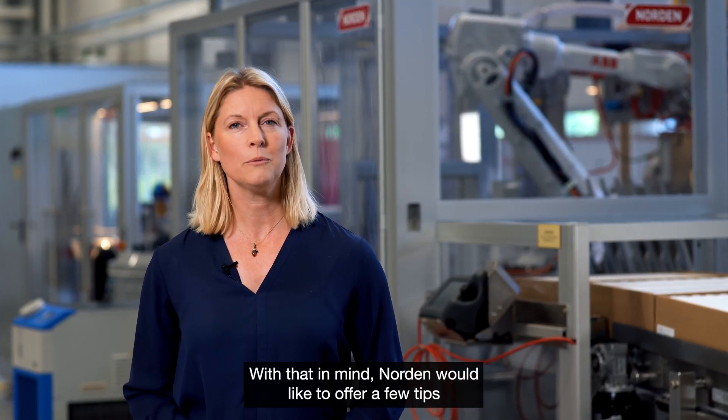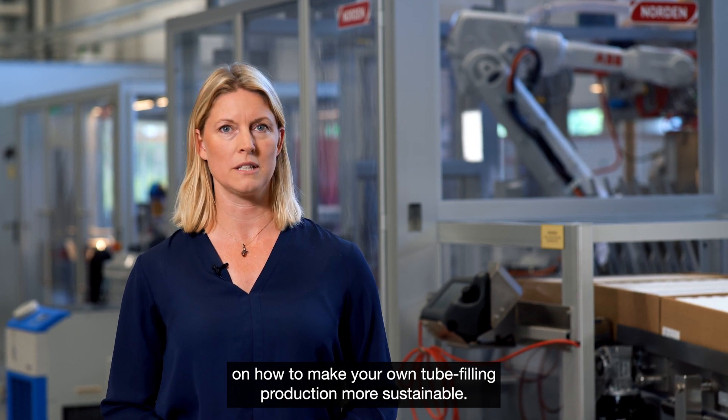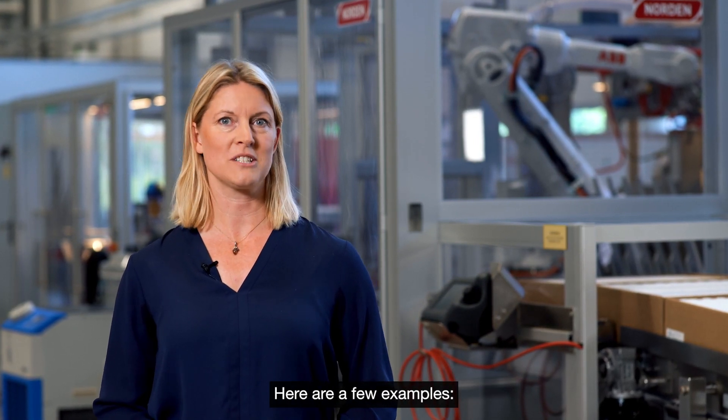With that in mind, Norden would like to offer a few tips on how to make your own tube filling production more sustainable. Here are a few examples.